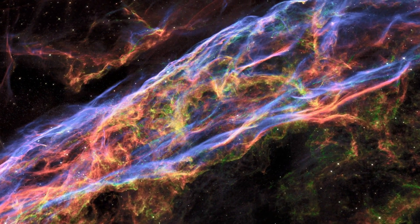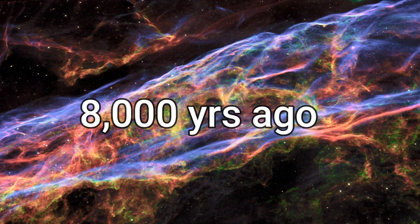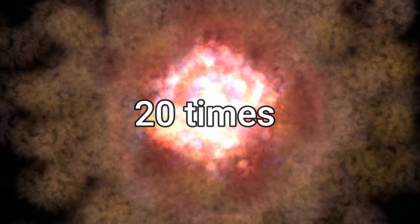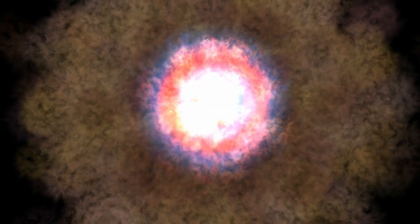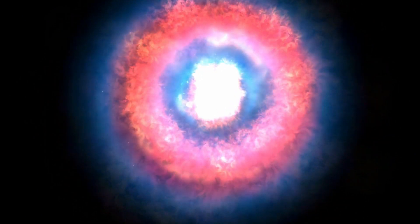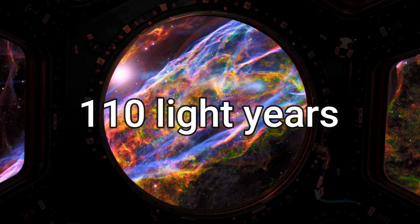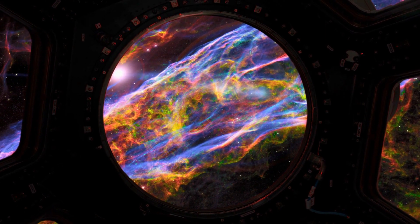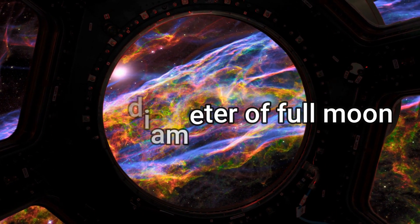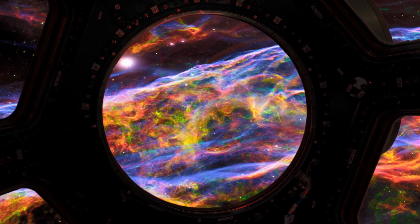The constellation Cygnus and the Veil Nebula — an incredibly gorgeous object in space — are another Hubble discovery. It was created around 8,000 years ago as a result of a supernova explosion from a star predicted to be 20 times bigger than the Sun. The only relics are the multicolored gas threads captured in Hubble's image, squeezed by a shockwave. The nebula's colored cloud stretches for around 110 light-years, and when seen from Earth, it appears to be six times the diameter of the full moon — so big that scientists considered its parts as separate nebulae.